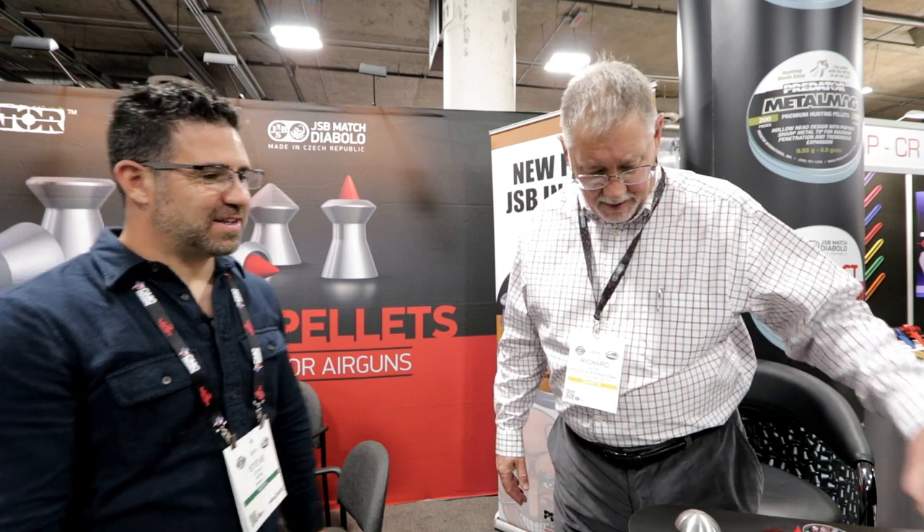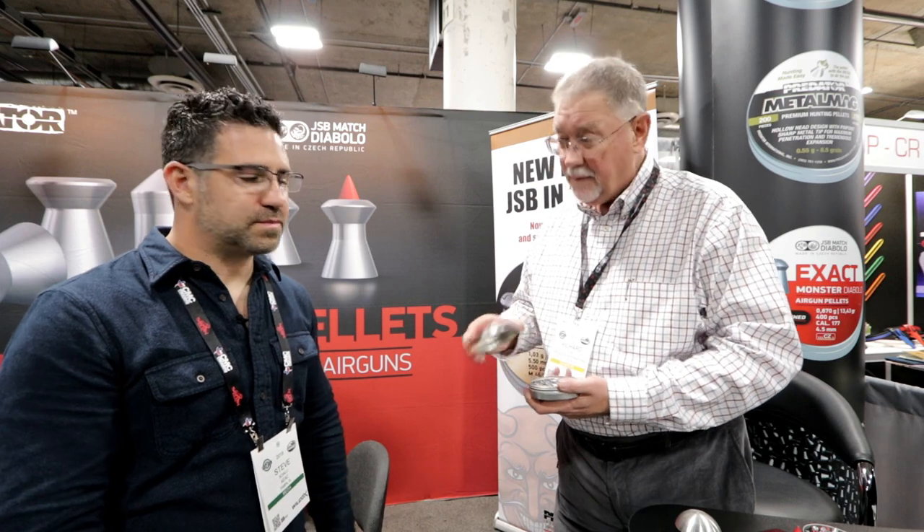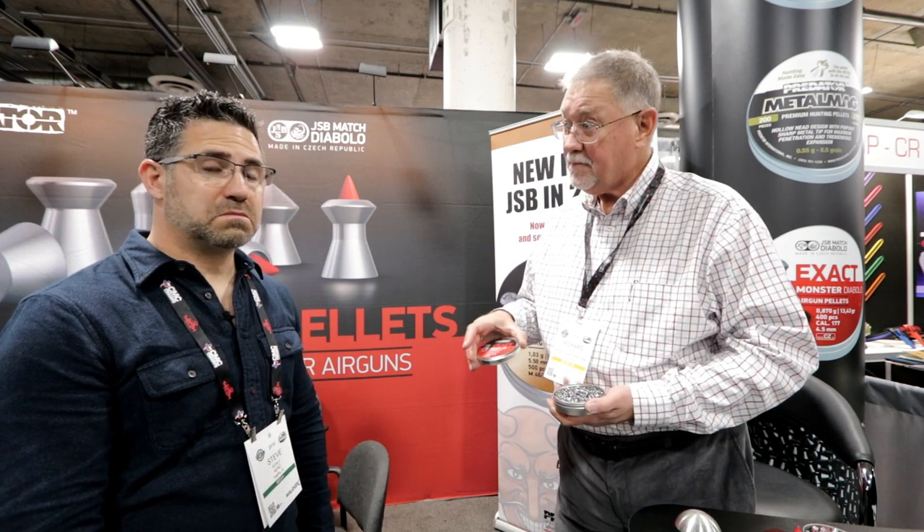The .20 caliber has been kind of a stepchild in the industry. At one time it was very popular, but with all the PCPs and the bigger calibers, the .20 caliber kind of lost favor with shooters. It's come back — dramatically. And like all technology within the air gun industry, the big PCPs just cannot hold on to the lighter weight .20 calibers. So we developed a new 15.89 grain heavy .20 caliber so that it can stand up to the power that these PCPs will shoot.